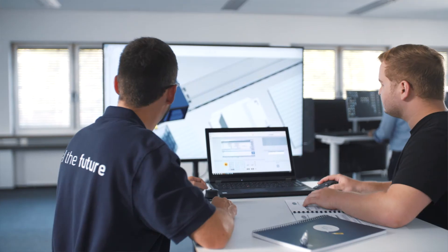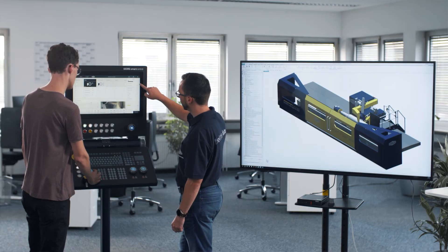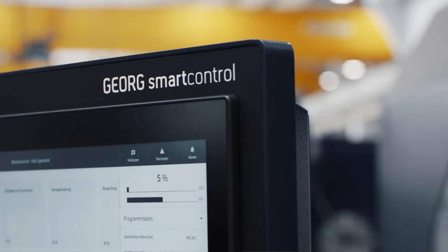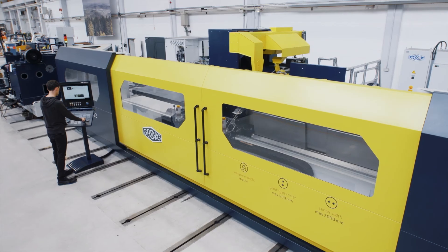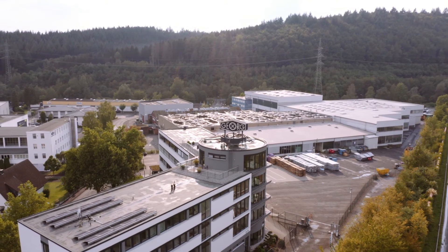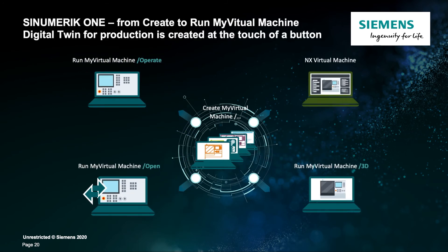With Sinumerik One, machine tool users can benefit from our preparatory work. They can carry out their training and program tests with a digital twin — risk-free and without having to work with a real machine. Using Sinumerik One enables us to completely digitally map our machines, which significantly reduces commissioning time and makes commissioning much safer. What does it mean for machine users? How can they benefit from the digital twin created by the machine manufacturer? The machine manufacturer can generate a Run My Virtual Machine out of Create My Virtual Machine in order to provide virtual job preparation to their customers.